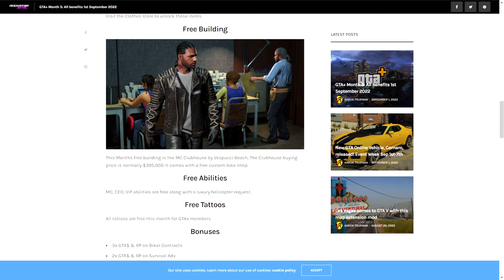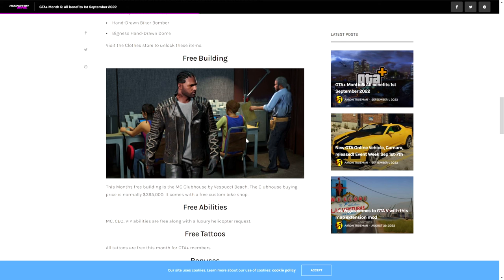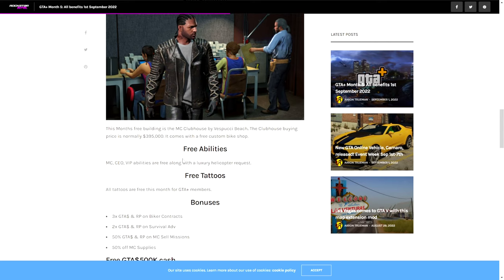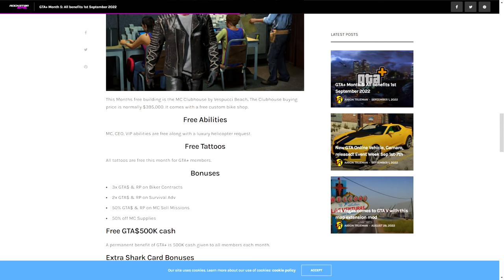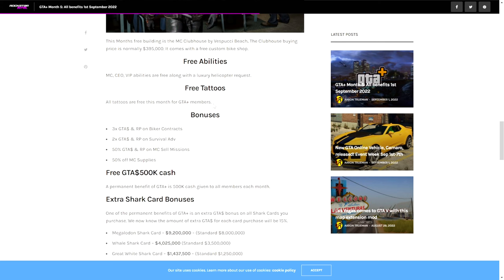You will also be receiving a free building, which will be the MC Clubhouse, originally 400 grand. That's another $400,000 business you're getting for free, but it's kind of aimed towards new players of GTA Online in general, so it's not the greatest for veterans.